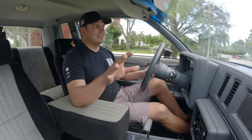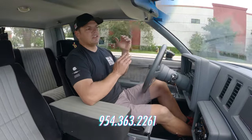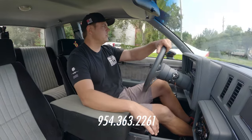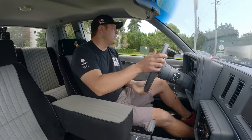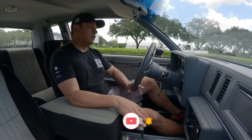And that's all you guys are getting — let's get some artistic shots. Once again, if you have any questions please give us a call at 954-363-2261. If you like this type of content, please click like and subscribe because that's going to give you more great cars just like this.